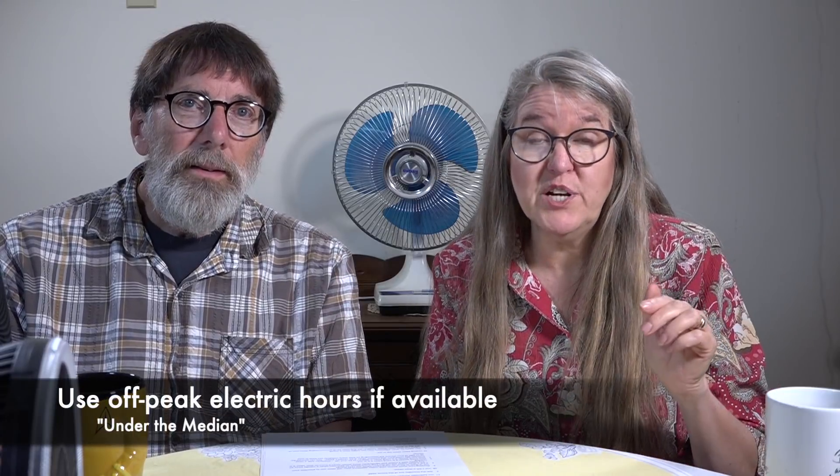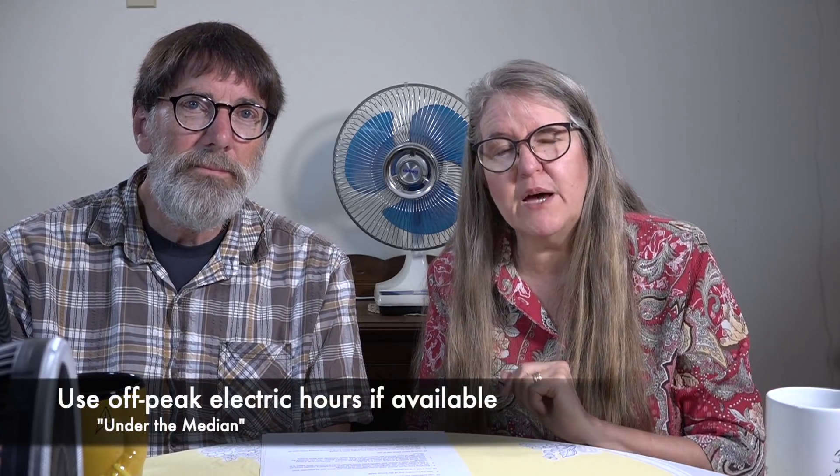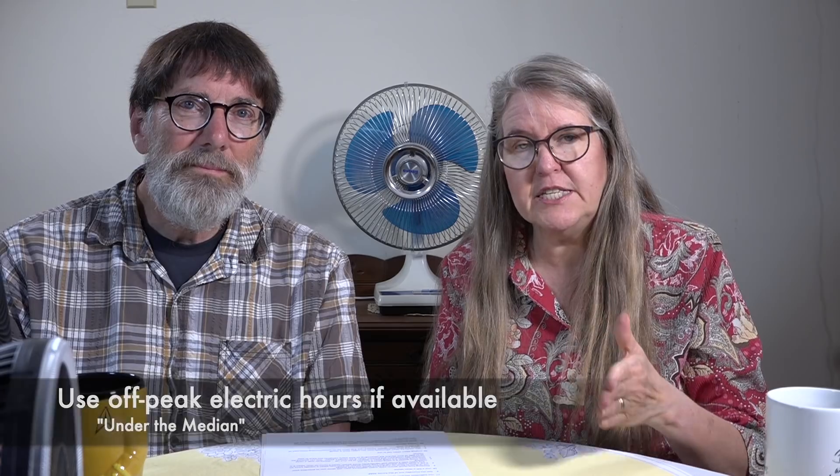Use off-peak electric hours if you have them. Some electric companies actually discount rates overnight or on certain days of the week. It pays — literally — to contact your utility company and ask: do you offer any off-peak hours?